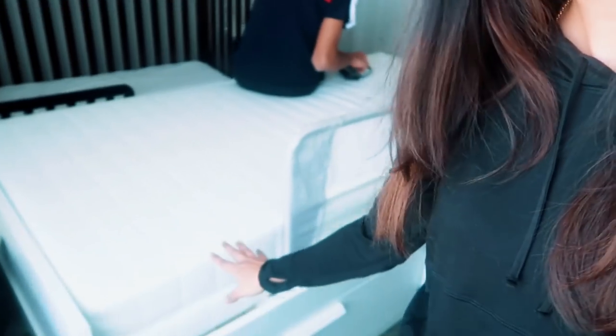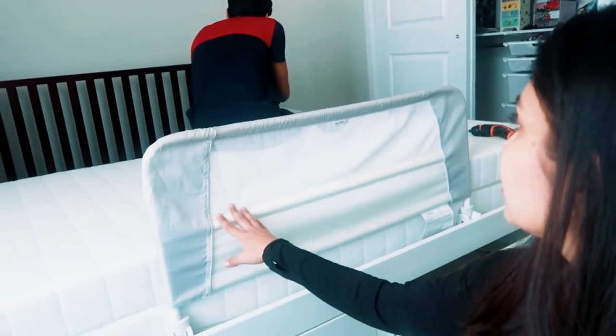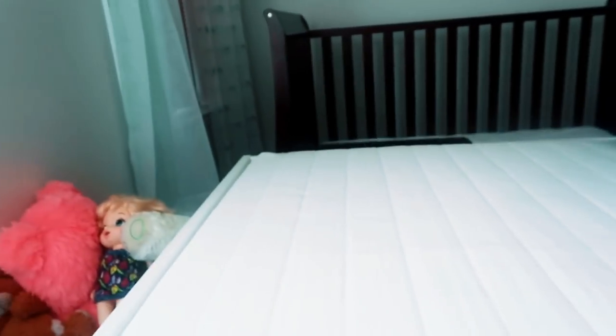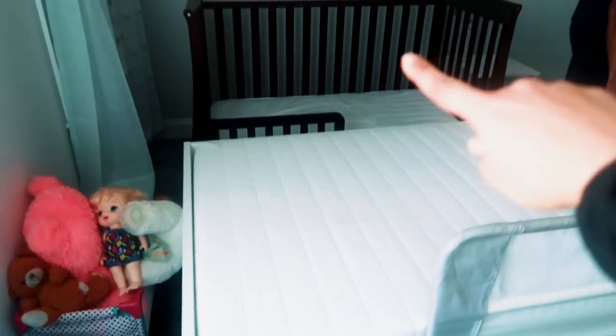We got this bed from IKEA the other day. We're going to dismantle the crib and move this new bed over there so she can have the safety gate on one side — we got that gate from Munchkin, which we used a lot with Adi. We have two mattresses here since this bed can extend, so we'll use one mattress for now.